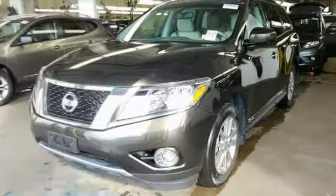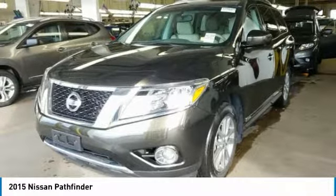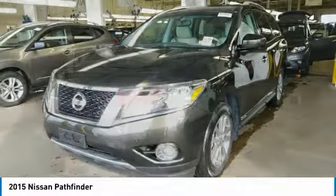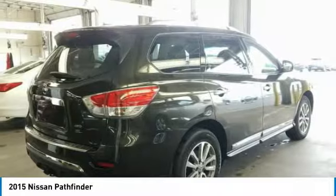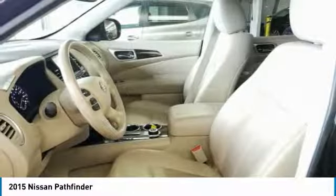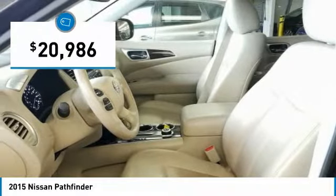Take a ride in the 2015 Pathfinder. The Pathfinder has a premium interior with three rows of seating for up to seven passengers, as well as versatile seating and cargo configurations. This SUV appeals to both truck lovers and car lovers and is priced below $25,000.